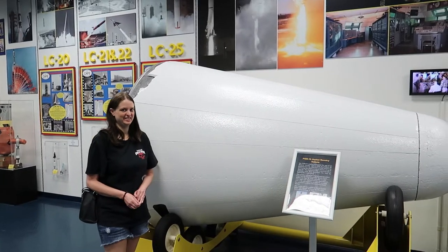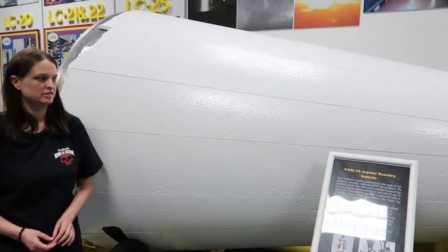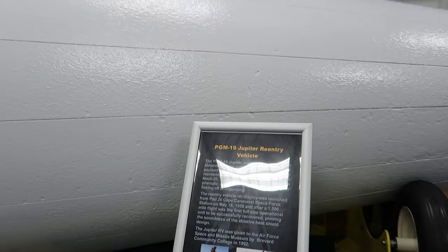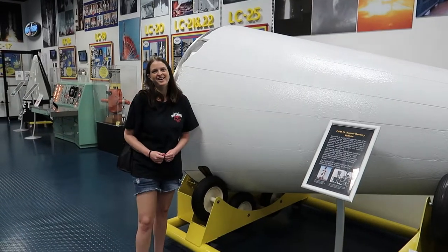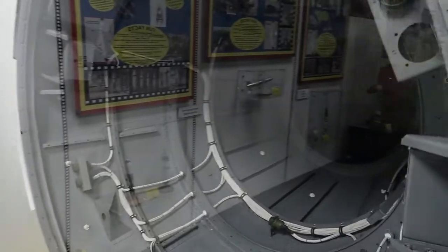Right here is a Jupiter — the PGM-19 Jupiter re-entry vehicle. It's basically the nose cone. Just look how massive this thing is next to Krista. And behind her you can actually see inside it — it's just wires, but still really impressive.